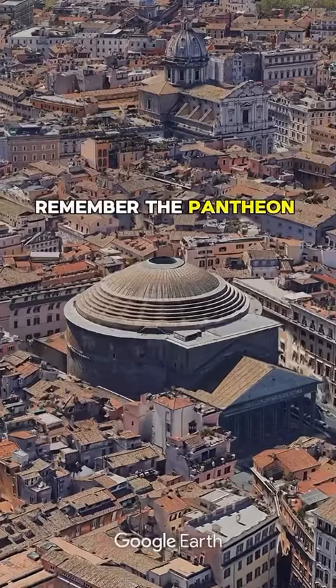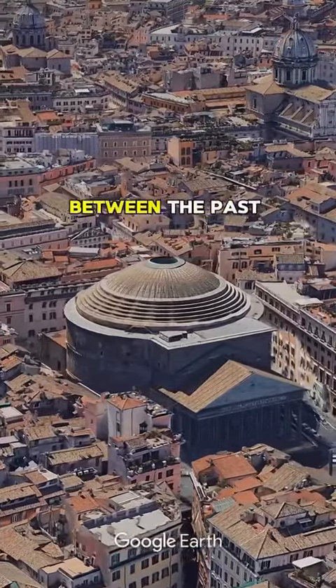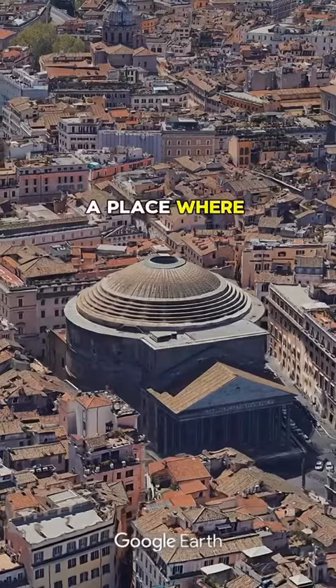So next time you think of Rome, remember the Pantheon is not just a building. It's a bridge between the past and present, a place where legends come to life, and proof that the ancient Romans were way ahead of their time.